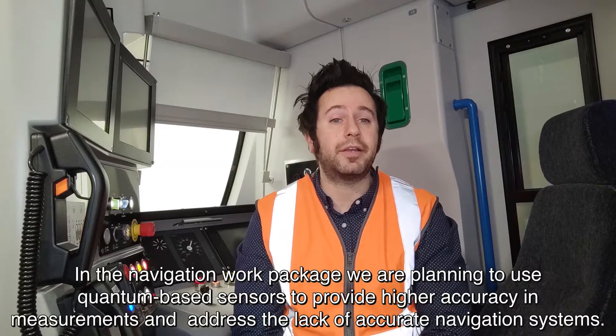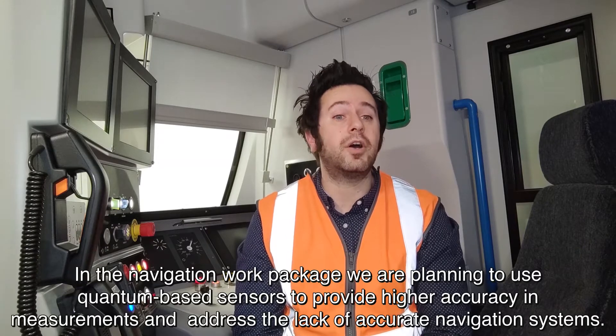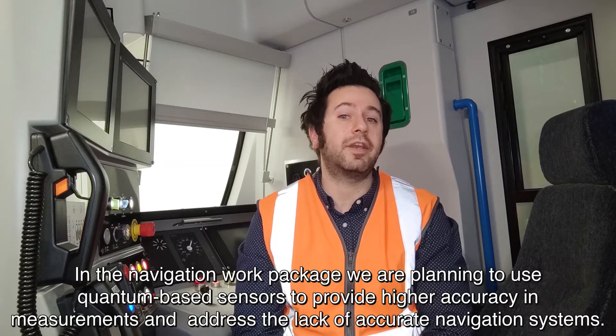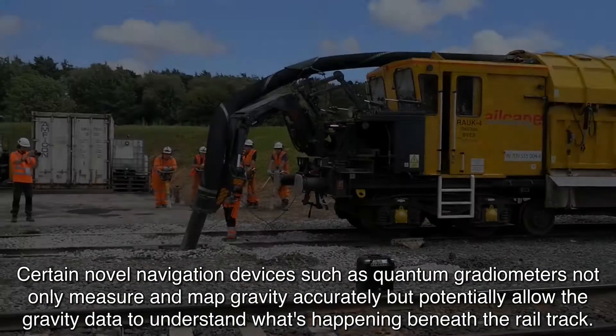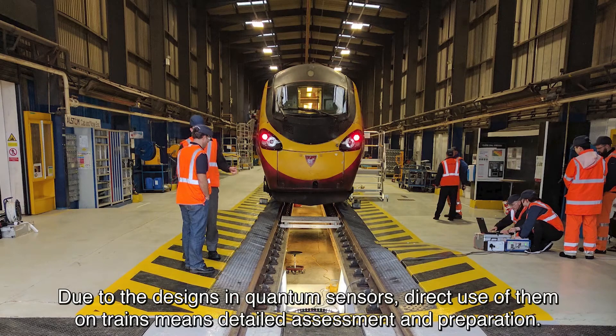In the navigation work package, we are planning to use quantum based sensors to provide higher accuracy in measurements and address the lack of accurate navigation systems. Certain novel navigation devices such as quantum gradiometers not only measure and map gravity accurately, but potentially allow the gravity data to understand what's happening beneath the rail track.